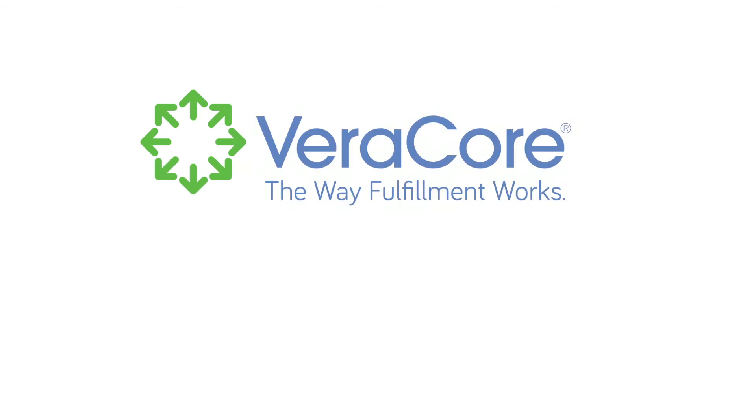Contact a Veracore fulfillment expert today to streamline your operation and take advantage of all that Veracore has to offer.